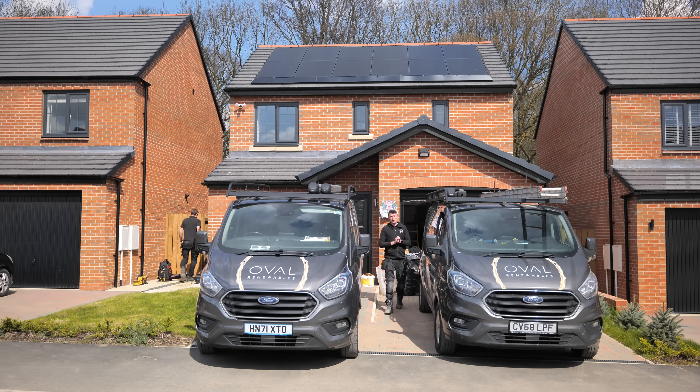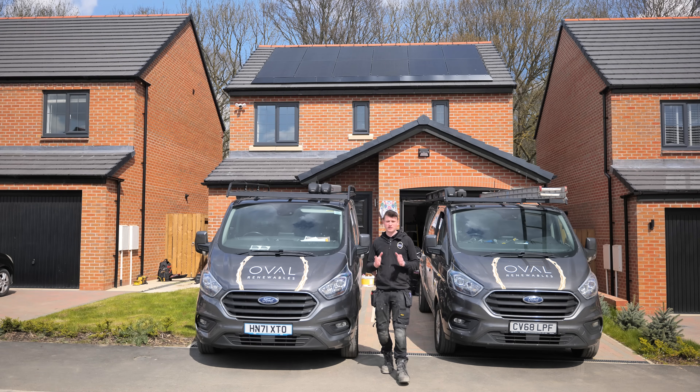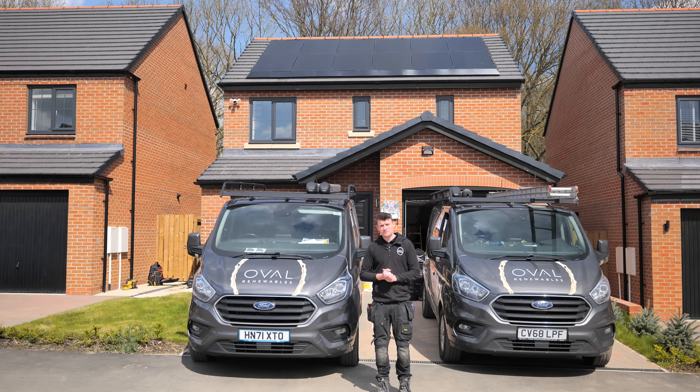That's it — part one is all done and dusted. Join us for part two very soon where we'll go into more detail on the Tesla battery storage system, how all that works, and the whole home backup side of things. That'll be out in a few weeks. If this is an older video, it's already out on our YouTube channel. Thanks very much for watching — please like, subscribe, and share to help the channel grow. We'll see you on the next one.